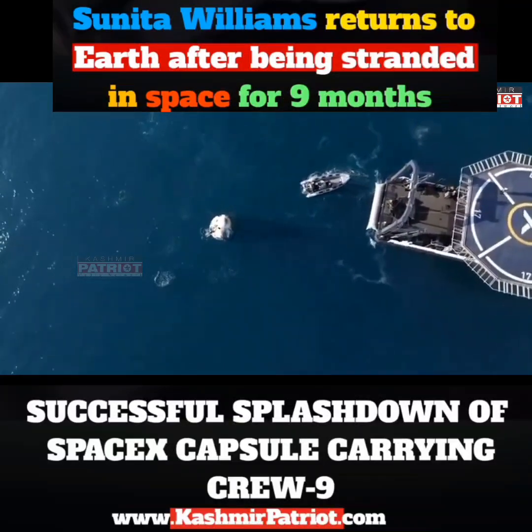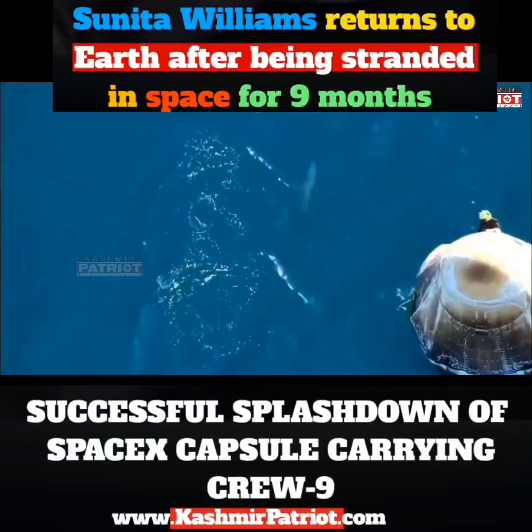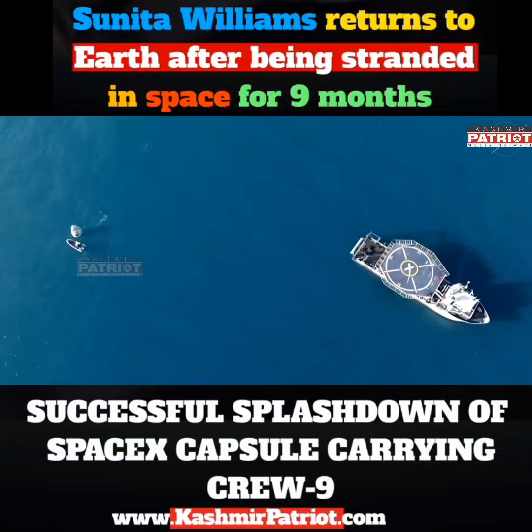We can see that recovery vessel slowly but surely closing the distance. Dolphin cam is back again. We can see the Dragon capsule making its way to the ship.